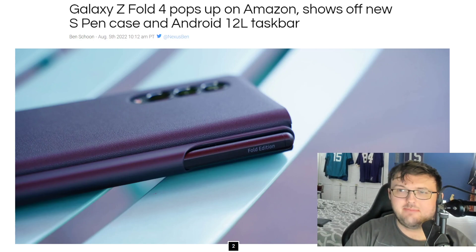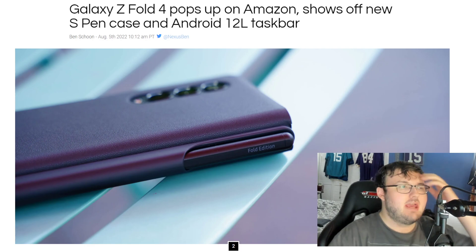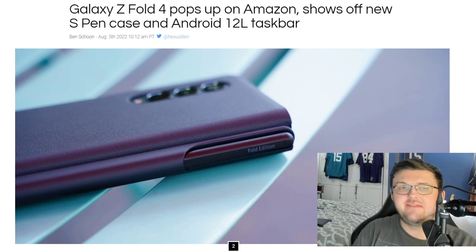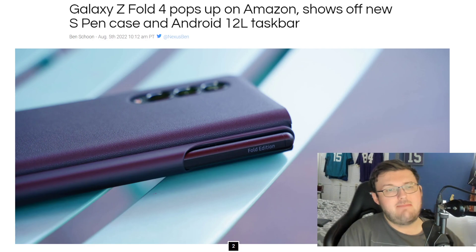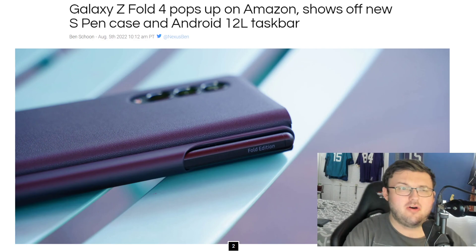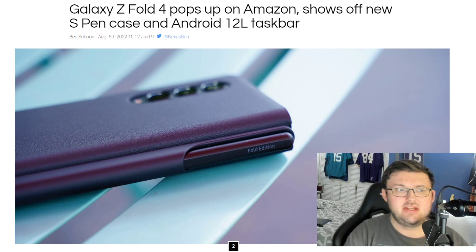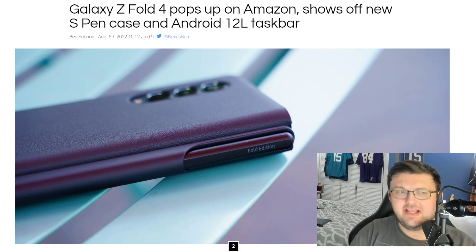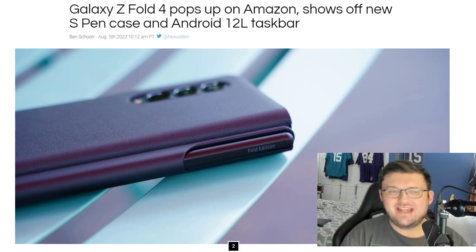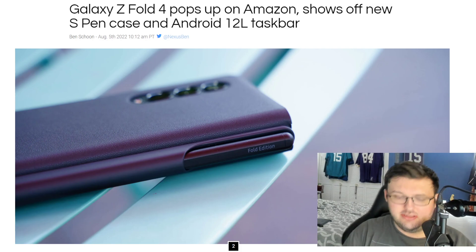Hey guys, RTT back here for the end video. Sorry about my video yesterday — the audio was actually messed up. But this is actually coming in from 9to5Google, who went ahead and posted this article by Ben Shroom, who talks about how the Galaxy Z Fold 4 popped up on Amazon and showed off a new S Pen cover case in an Android 12L taskbar. Let's go ahead and break this down.